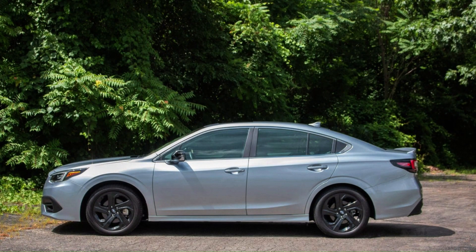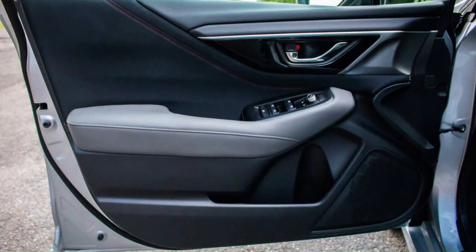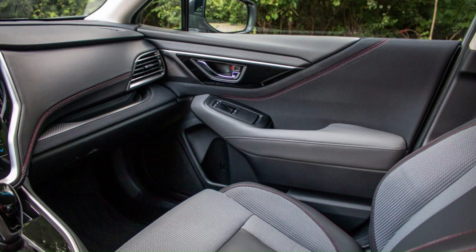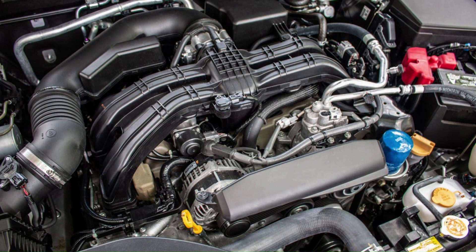While its design is still on the dowdy side, the Legacy's interior is functional with well-chosen materials throughout. Cloth upholstery is standard, but the high-end Limited and Touring models have leather. The front seats are well-sculpted and comfortable, and the upper trims feature a manual thigh extension for the driver's seat — a boon to long-legged buyers. The trunk is generously sized and held eight carry-on suitcases in our testing, one more than the Accord and two more than the Camry.